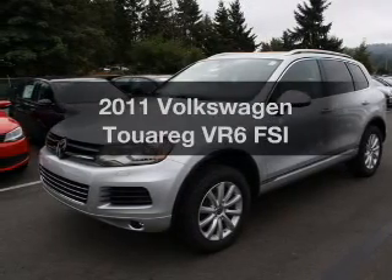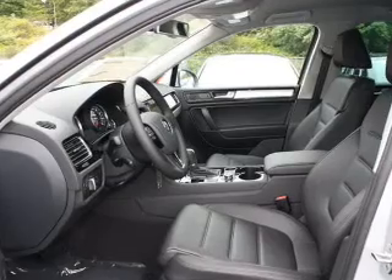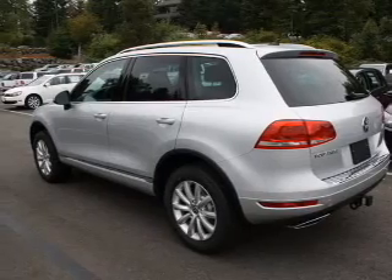Imagine yourself in this 2011 Volkswagen Touring. Travel the roads in style and comfort in this great vehicle, with a solid 6-cylinder engine connected to a smooth-shifting automatic transmission.